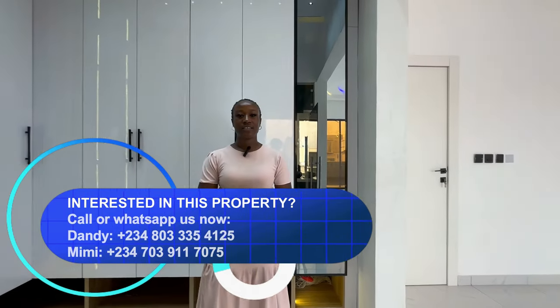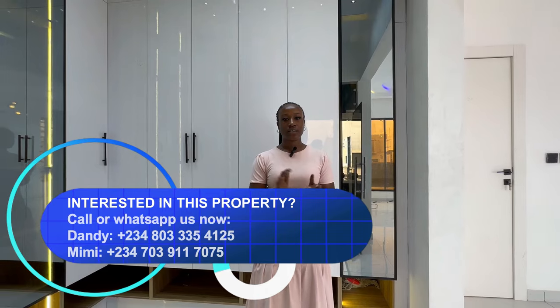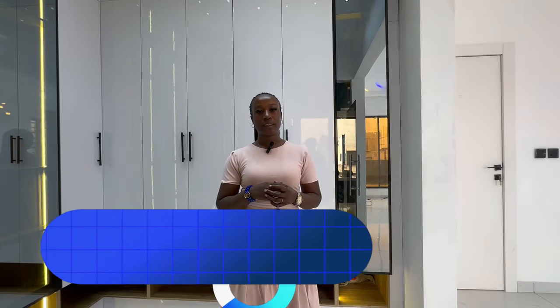If you've enjoyed watching this video and would love to see this property, kindly contact us — DCI Realtor — on Instagram, TikTok, YouTube, and Facebook. Our WhatsApp number will be posted on the screen. Don't forget to like and subscribe for more videos like this. Thank you for watching.